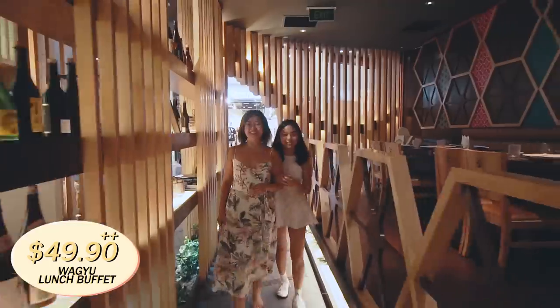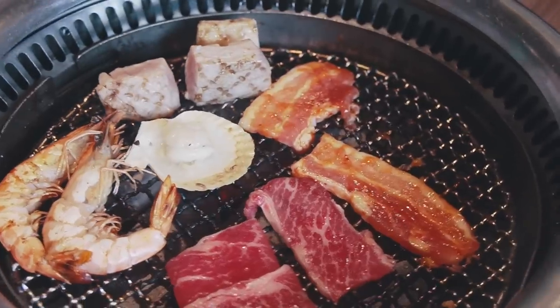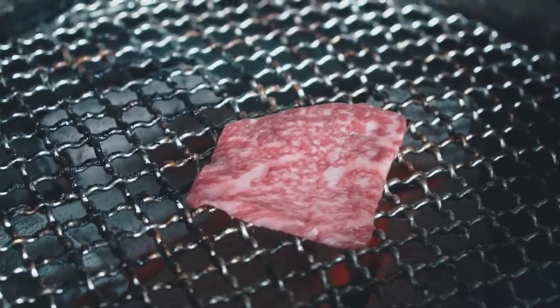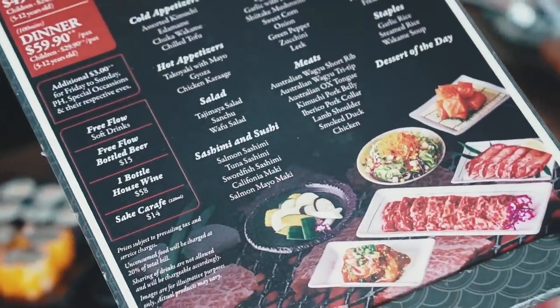Last but not least, we are here at Tajimaya. Tajimaya is another charcoal grilled Japanese buffet restaurant — it's like a level up from the previous two that we've eaten, because this has wagyu beef. It also says in the menu that there's free flow sashimi and sushi. This restaurant is really value for money because it's $49.90 for a lunch buffet with free flow menu items worth over $50. Are you ready to eat? Let's go!